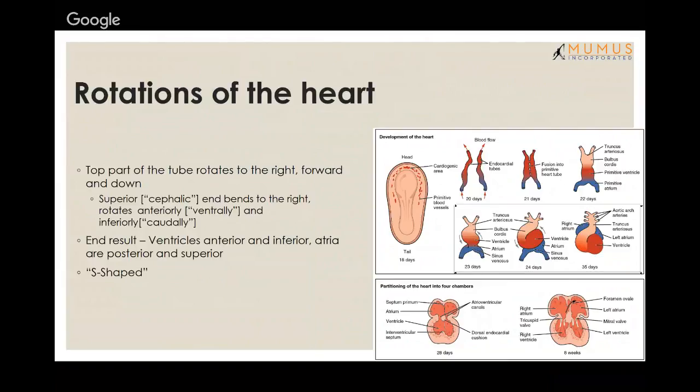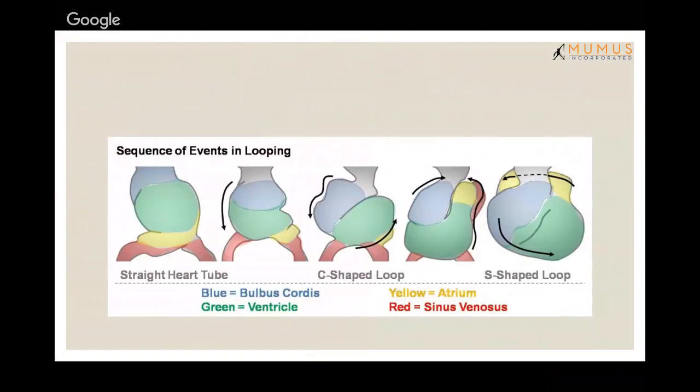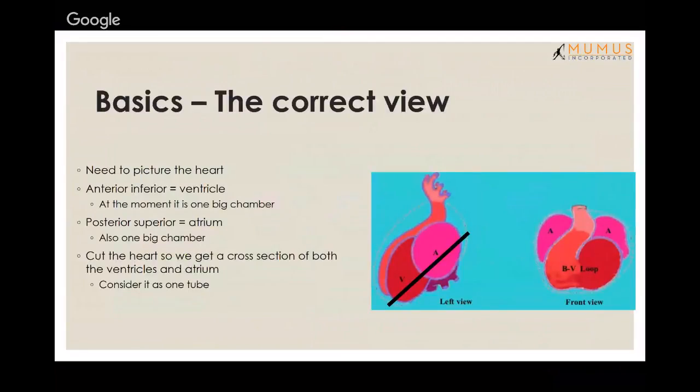The end result is that the ventricles are anterior and inferior, and the atria are posterior and superior — that's the adult heart appearance. At the moment, the atria is one large chamber and the ventricles is one large chamber, just interconnected as a single tube with nothing really separating them. So just two chambers at this point.